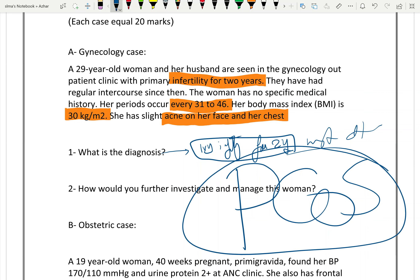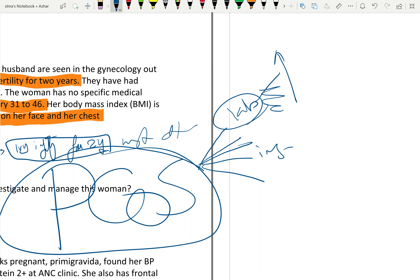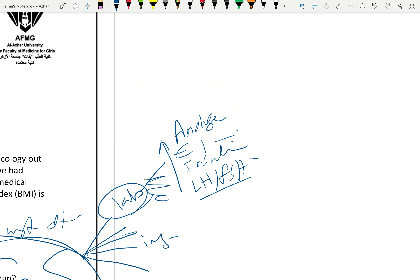How to further investigate this case? Investigations of PCOS include lab and imaging. On laboratory tests, there is an increase in androgen levels, increased insulin levels due to insulin resistance, and an increased LH:FSH ratio — typically 3:1 or greater.